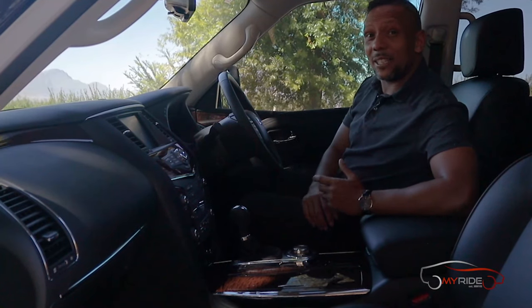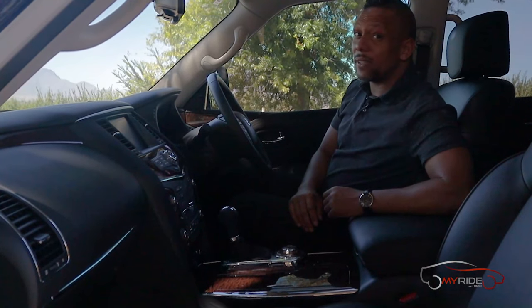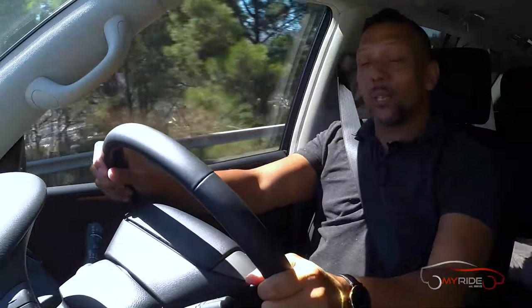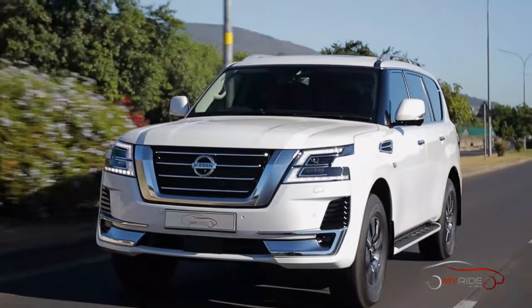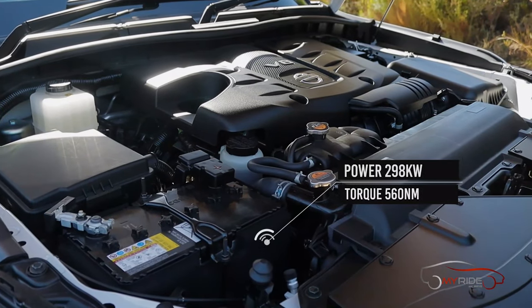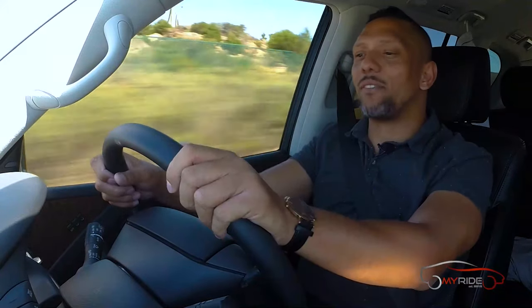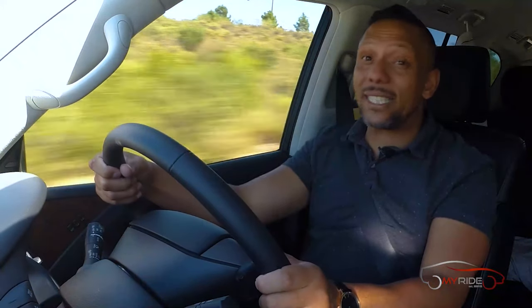The big selling point is the massive saving over the equivalent Toyota Land Cruiser. When hitting the road in this V8, you quickly notice it's a big, heavy car — it has to be, with all those seats and a towing capacity of up to three and a half tons. This V8 produces 298 kilowatts and 560 Newton metres. I prefer driving a petrol and this one has so much torque that you won't really miss the diesel.